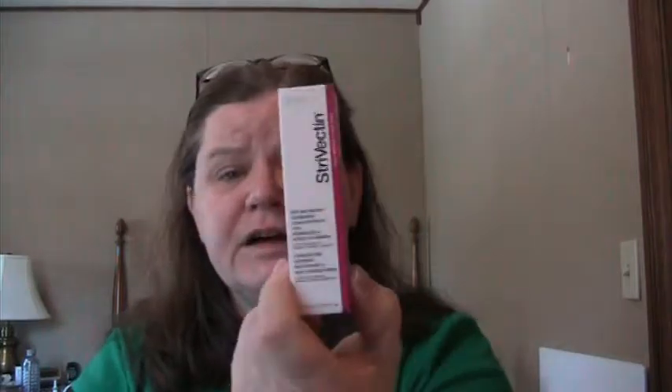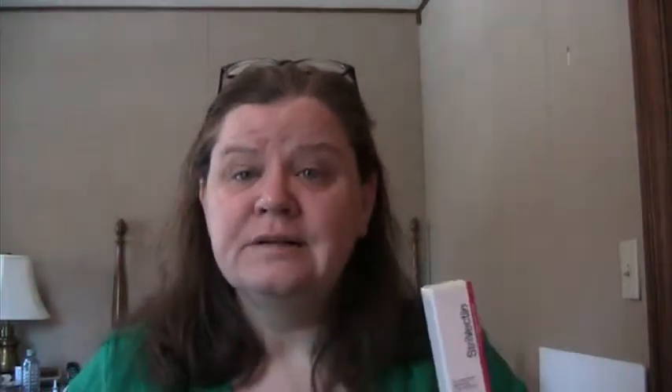A sample I used up: Strivectin SD Advanced Intensive Concentrate for Wrinkles and Stretch Marks. I used this on the outsides of my eyes, my frownies, and down my neck into my chest area. When I can afford it I may pick this up — I have a few other Strivectin samples I'm testing — but this is a spendy brand for me, so that's a barrier.